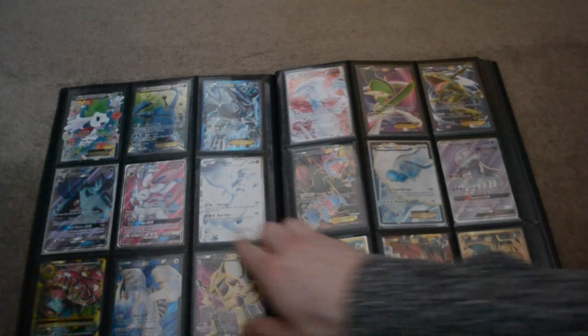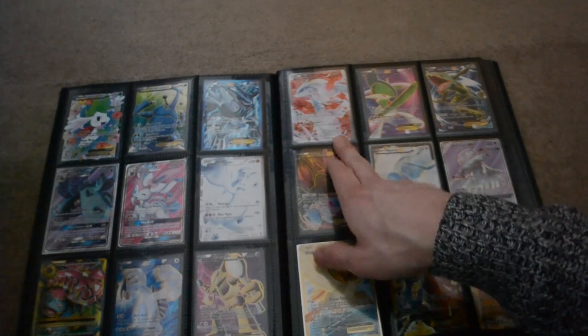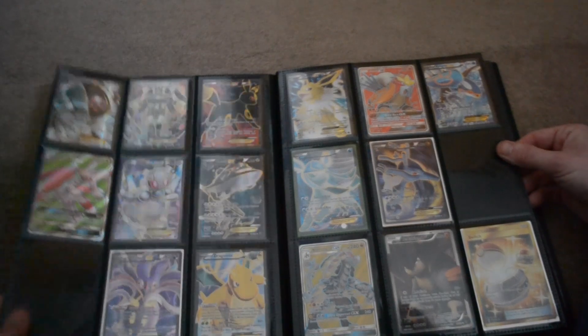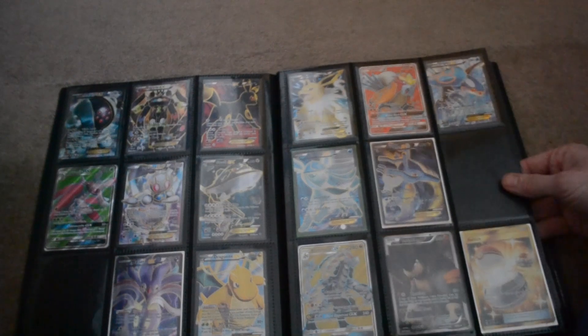We've got that one — nice one, they're from the legendary set. Yeah, we've got some really nice ones, some full art training ones.